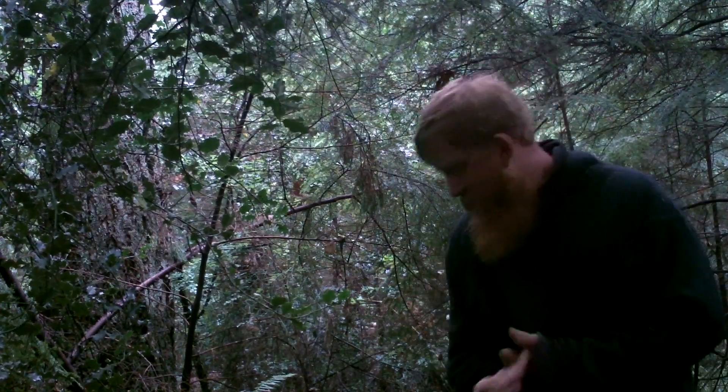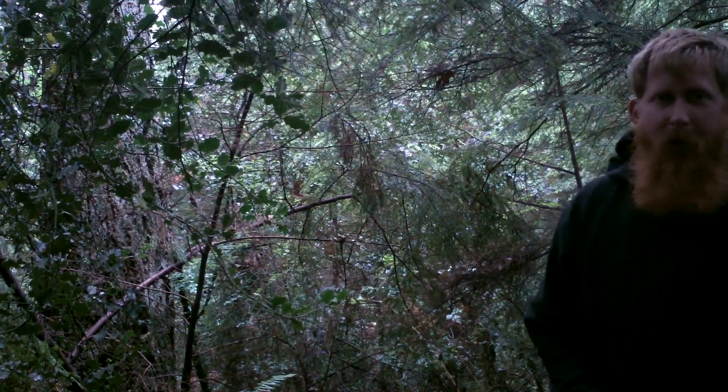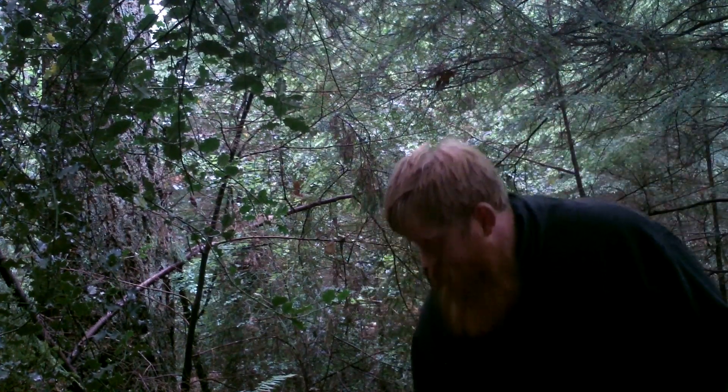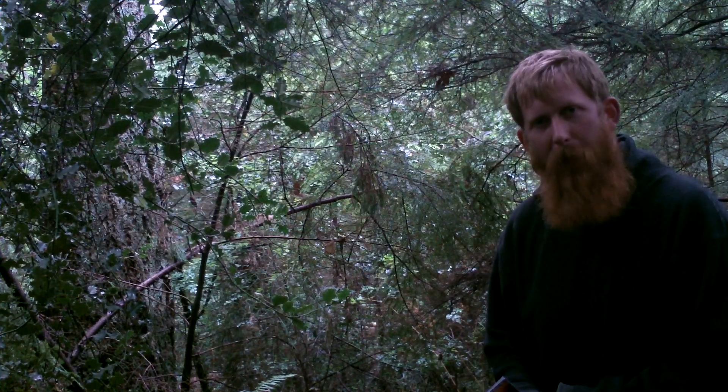I keep having power problems. Anyway, this is ASB part three of my pack breakdown here. Outsider Survivor doing part three of the bug out bag breakdown.